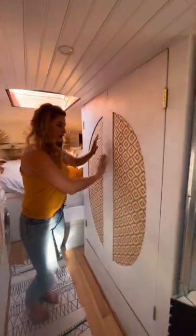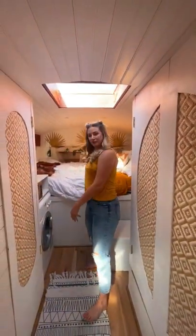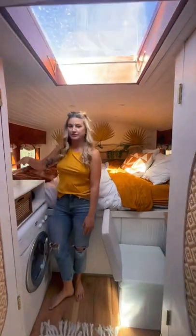We also have our full closet storage here. All of our electrics over in this closet. And then we have our full bedroom — washer, dryer, TV, queen size bed, and Charlie's desk is right here.